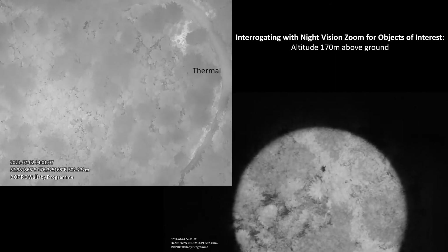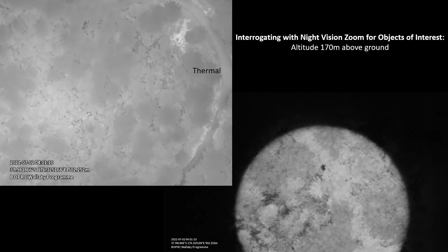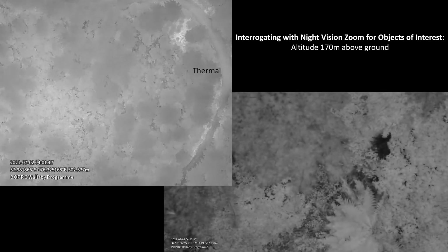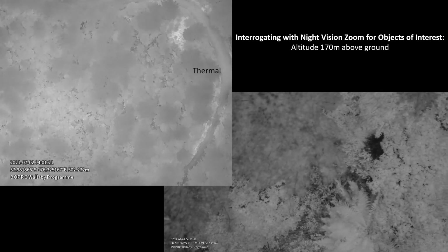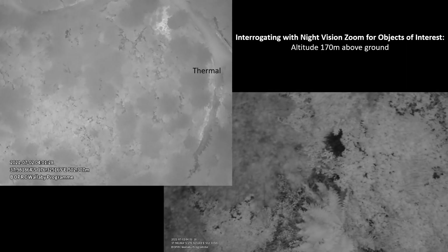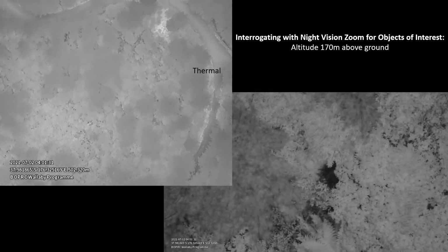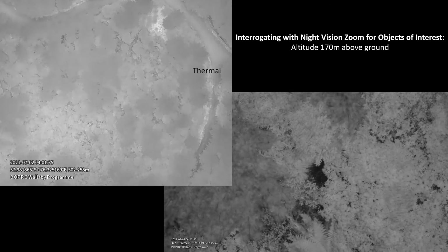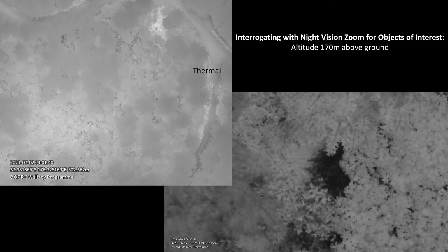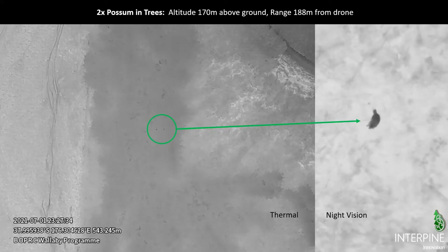There are times when we're flying and just get a thermal alert and need to investigate. This is an example of the sensor operator doing one of those investigations — there's nothing here in this case, but it shows the detail which near infrared provides compared to thermal alone. We can really zoom into particular objects of interest and inspect them, even starting to see down through small gaps in the canopy, here at around 170 meters above the ground.